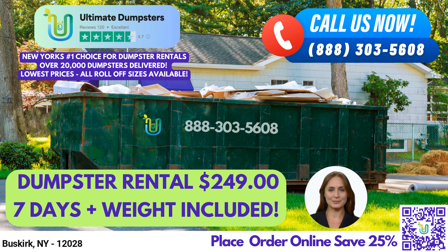You can also combine multiple services, such as dumpster rentals, porta-potties, mobile storage units, temporary fencing, commercial weekly garbage, and more.